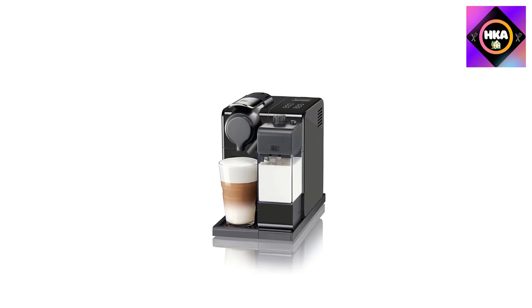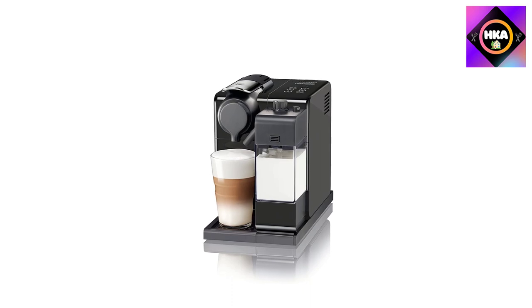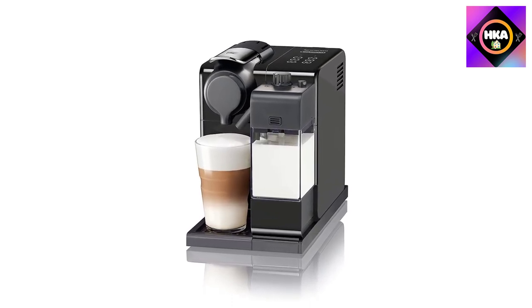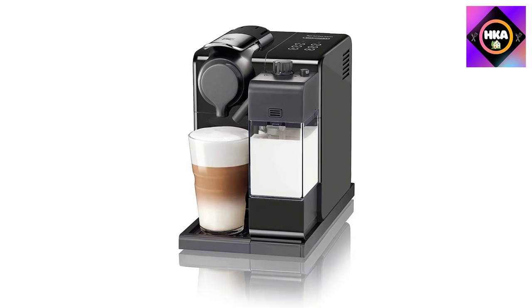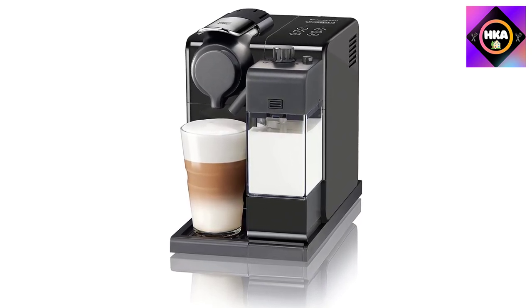Adjust the milk froth texture regulator knob to vary froth texture and satisfy every taste. The sliding drip tray allows for the use of different cup or glass sizes, and after use the milk container can be put into the fridge or disassembled and cleaned in the dishwasher.